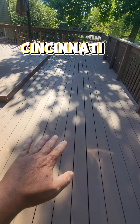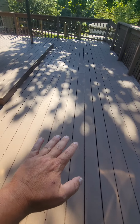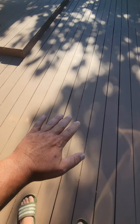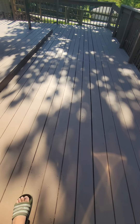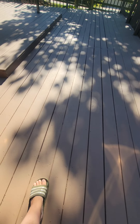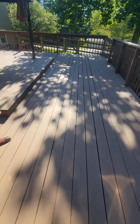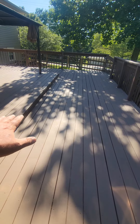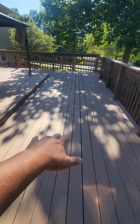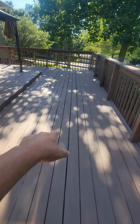Do you have soft deck, or what I call bouncy deck? Soft and bouncy deck is when you step on your deck and every time you take a step the board sinks down, or you feel like your foot's going to go through the deck — or your foot does go through the deck. That's what was going on here. We're up in Westchester, Ohio, and that's exactly what was going on with this deck system.